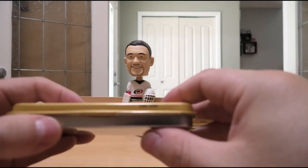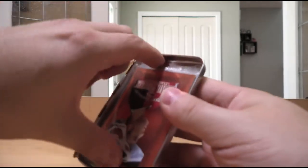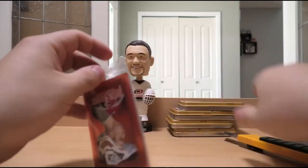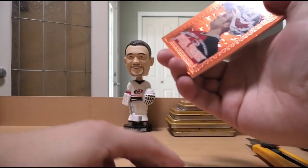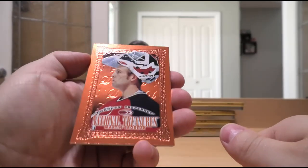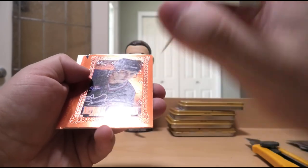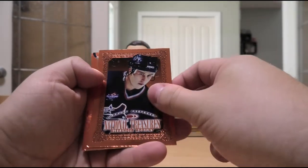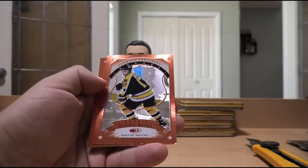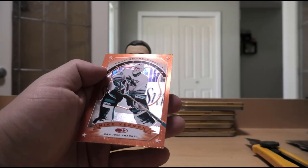And then on to our final tin, number 94 of 499. This one doesn't even want to open — it's a good sign. Alright, what do we have? We have National Treasures Bronze of Marty Brodeur, National Treasures Bronze of Alexander Mogilny, Pat Verbeek, Sean Bates rookie, and Mike Vernon.